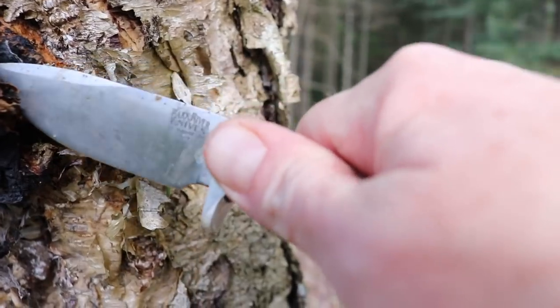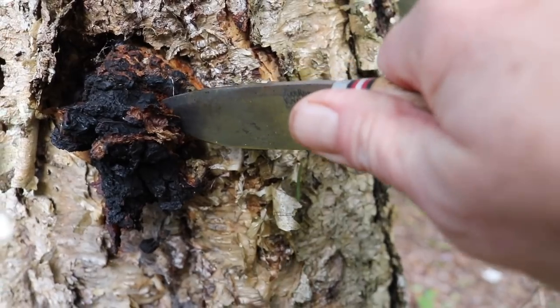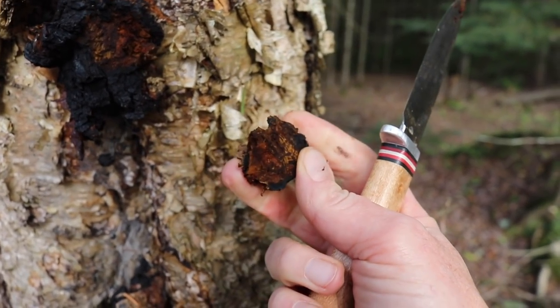I'm going to get my knife out. You're going to want to have a hatchet or an axe, because chaga is definitely going to be on the tree really good. There it is — beautiful northern Michigan chaga right there. A lot of times chaga is completely out of your reach. You look up in a tree and see a beautiful bunch of chaga and it's way up there, so you've got to keep looking for the stuff you can reach.